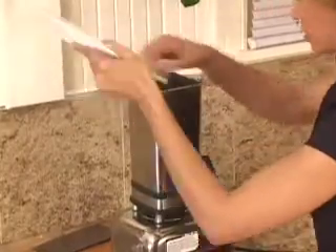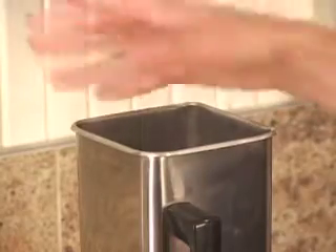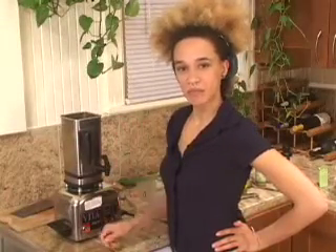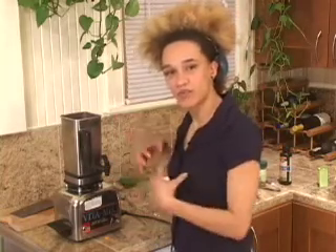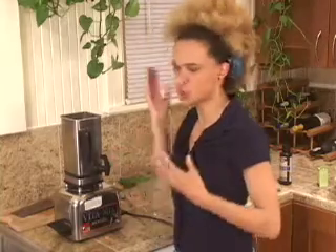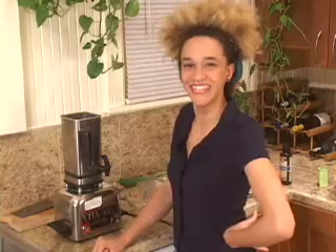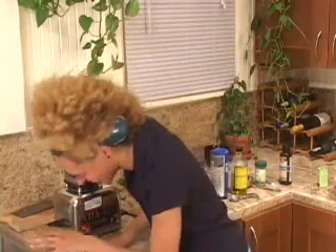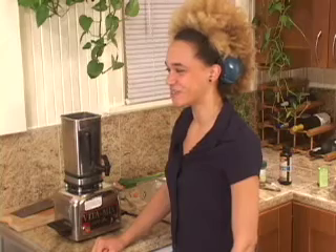Throw all this stuff into the blender along with the water, the oils, and your seasonings. Blend it for as long as it takes — this may be a couple of minutes. Why not take that time to envision healing energy pouring into the soup that you're making? Envision love getting whipped up in there as the blades tear apart all those fibers going into your colon. I kind of lost track of what I was talking about there.